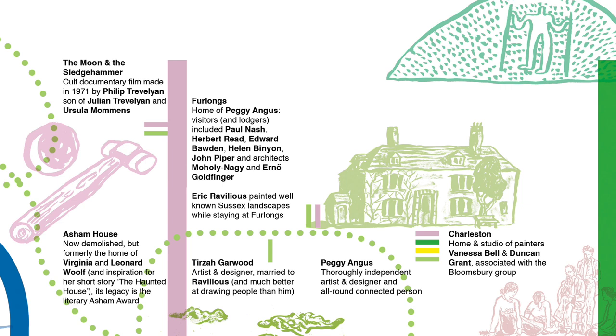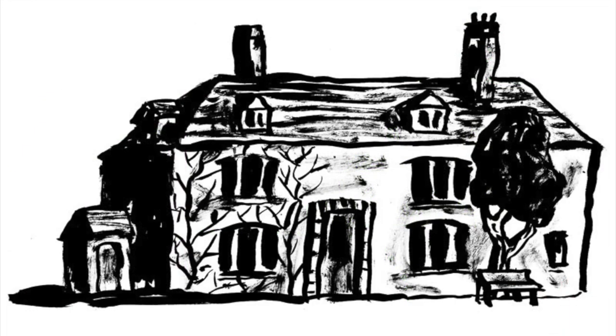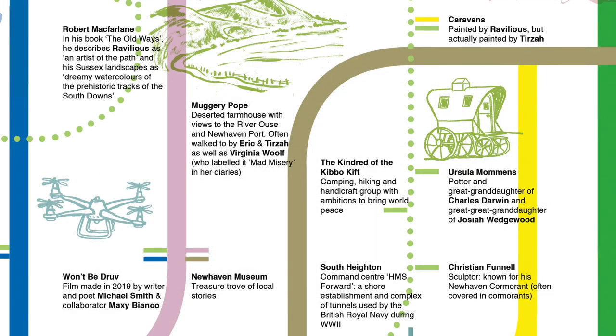Another little story: Virginia Woolf would leave Monk's House — she used to go for walks every day. She'd cross the small bridge at Southease, which is the only way to cross the river unless you come all the way to New Haven, and then she would walk up on the east side of the Downs to Muggery Pope, a funny little derelict farm. We know that Eric Revelius and Terza, his wife, used to walk there too. So in a fictional, imaginary way, they could have been bumping into each other countless times — connecting, or not connecting.